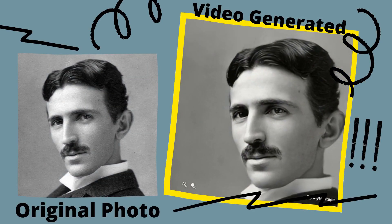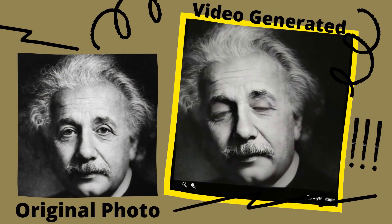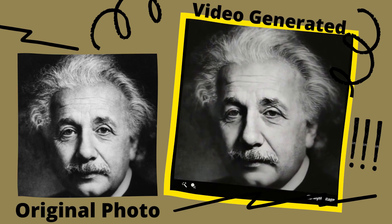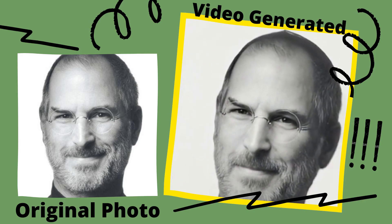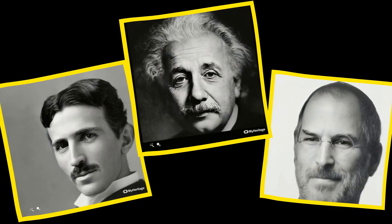I want to introduce you to a new deep fake AI by the name Deep Nostalgia. This came out by MyHeritage.com, where they want you to upload any of your old photos — it could be your grandparents, your great-grandparents. Just upload the portrait photo and the AI will detect the face of the person in there.